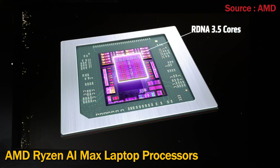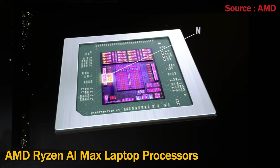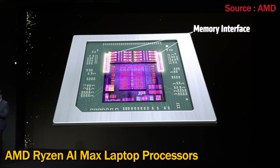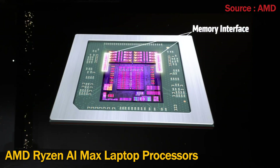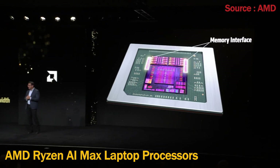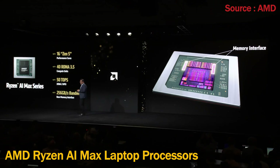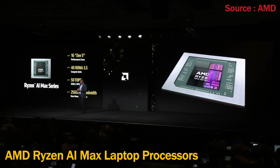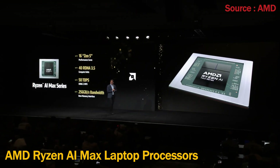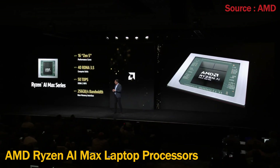It also has 40 RDNA 3.5 graphics compute units — the most powerful integrated graphics in the Windows ecosystem. It features our leadership 50 TOPS XDNA 2 NPU, and a unified memory architecture enabling access to up to 128 gigabytes of memory for both the CPU and GPU, with up to 256 gigabytes per second of bandwidth unprecedented in x86 mobile devices.